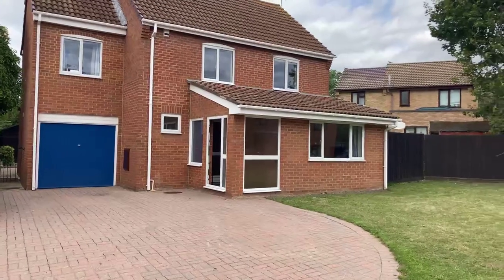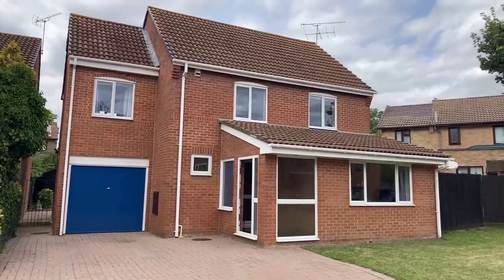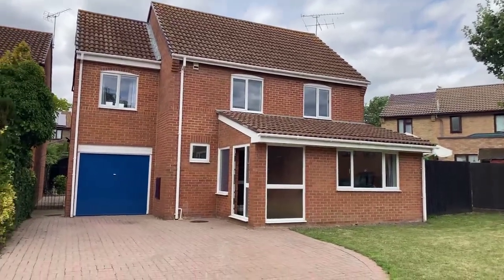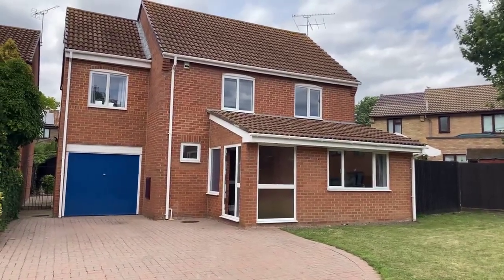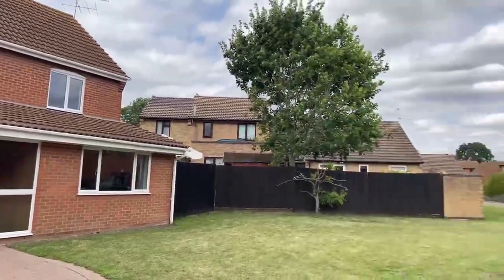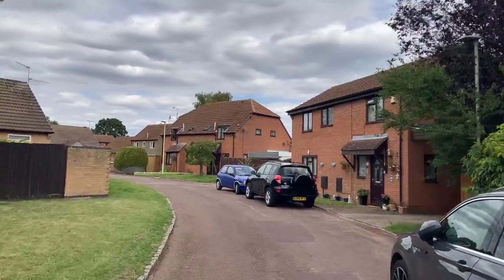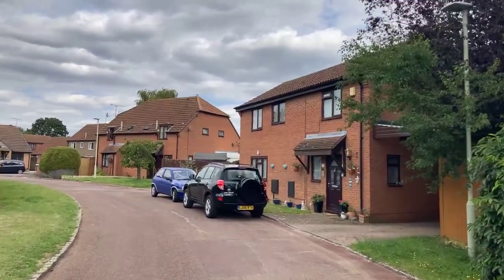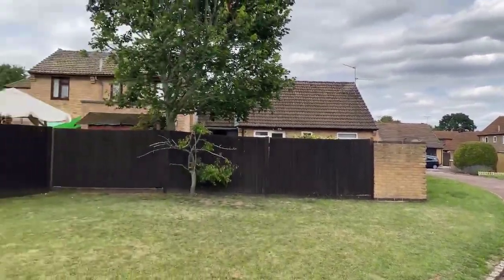So Tamworth Close — we're off Meesham Way in Lower Early, so we've got great access to the M4 motorway. We've also got great access to ASDA, Maiden Place, and there are local bus services close by that take you into Reading Town Centre and Reading Station. You may notice if you look on the land registry that very few properties have sold in Tamworth Close over the last probably ten years, which means it's a lovely location to live and people don't want to move from here.